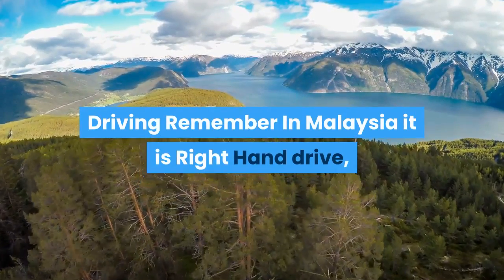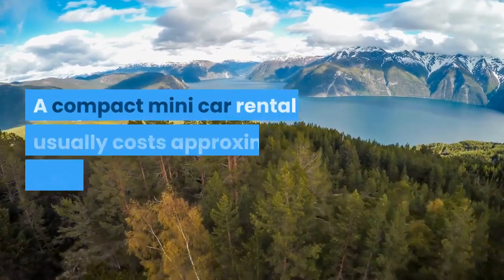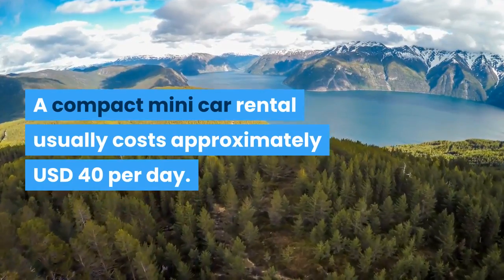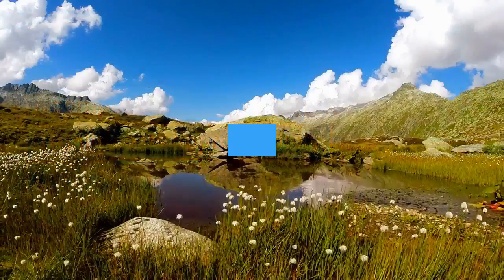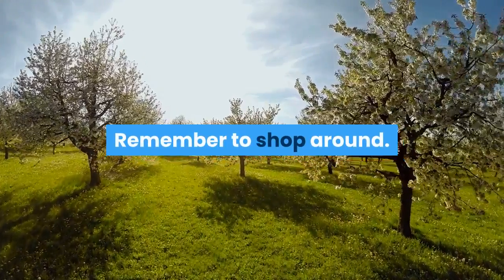When driving, remember that in Malaysia it is right-hand drive, the same as in England. A compact mini car rental usually costs approximately US$40 per day. Petrol is only US$0.54 per liter. Remember to shop around.